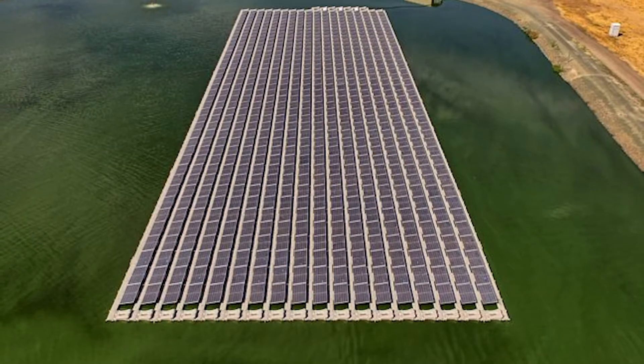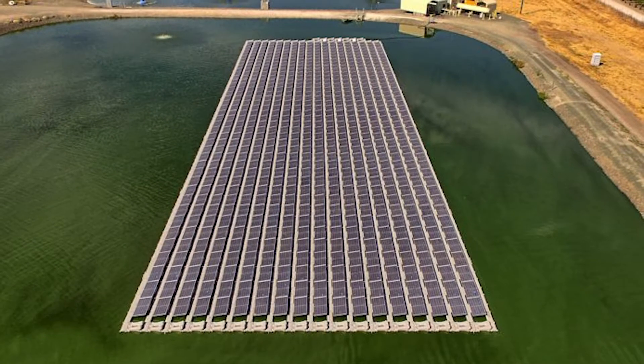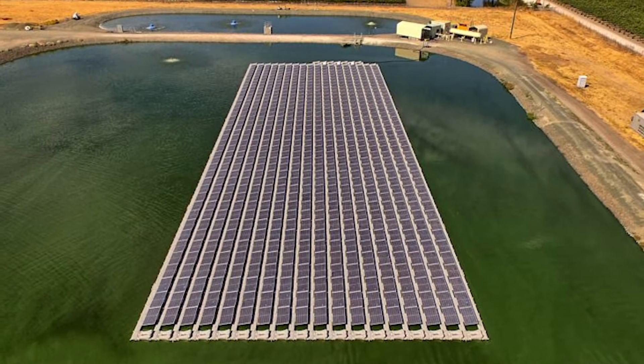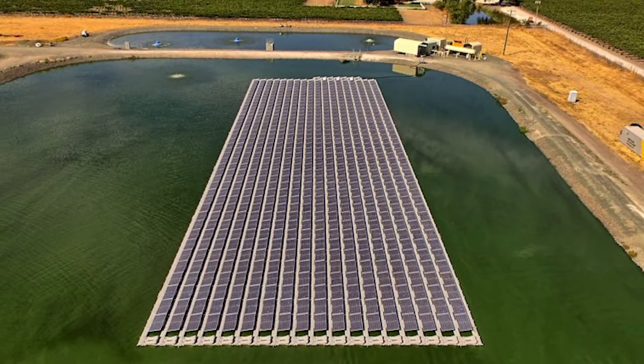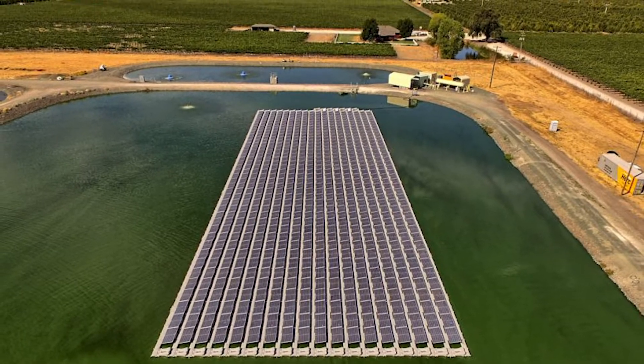Floating solar, or floating photovoltaics, is a solar array that floats upon a body of water. The solar panels are placed on a buoyant structure to keep them above the water's surface and are usually located on relatively calmer bodies of water, such as ponds, lakes, and man-made reservoirs.